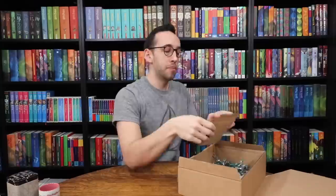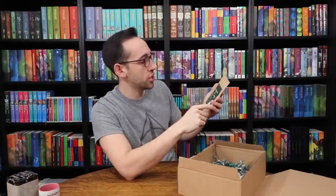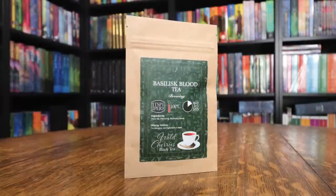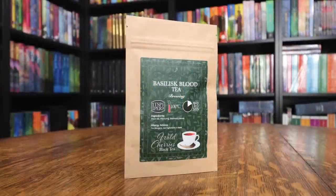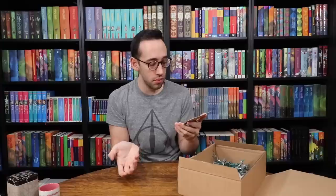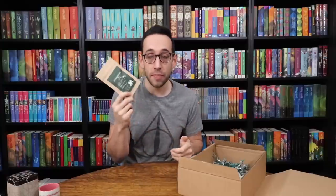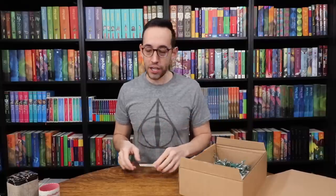Basilisk Blood tea — this is wild cherries black tea. The ingredients are black tea, flavoring, and blackberry leaves. There are no actual cherries in the ingredients, so I guess the cherry flavor just comes from the flavoring. This isn't really something I would try — it's a black tea, but if you like black tea you may like this.